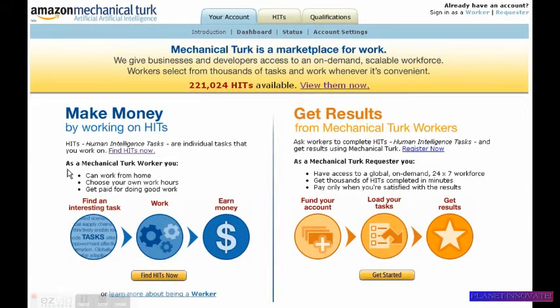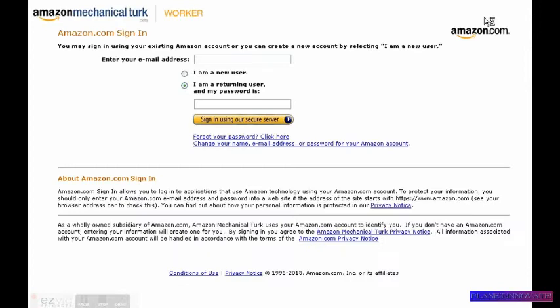Sign up is easy — you go to sign up. I already have an account so I'm just going to log in. You want to be a worker. Now if you look for people to do work for you, you can outsource. Let me show you how to make money as a worker. Okay, I sign in.